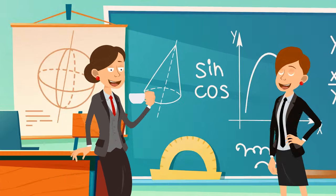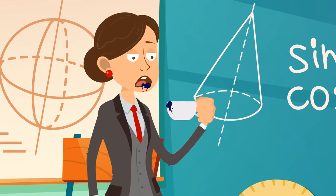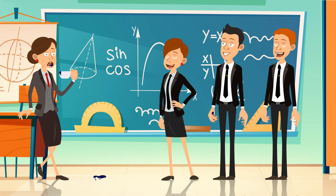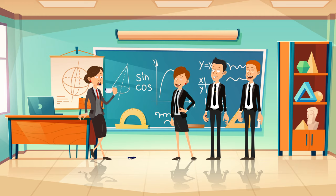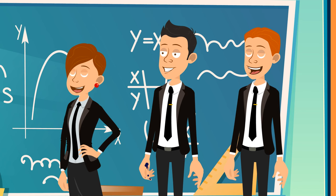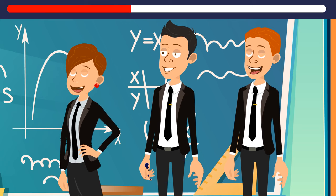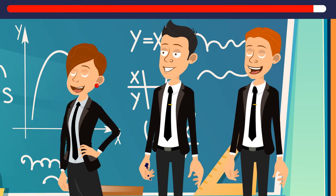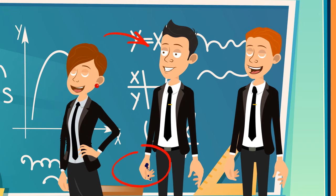Mrs. Roberts, a math teacher, returned to the classroom after visiting a principal's office and took a sip of her coffee. She had to spit it out immediately because instead of coffee, there was blue ink inside. Can you tell which student pranked her? It's this one — look at his hand, it has ink stains on it.